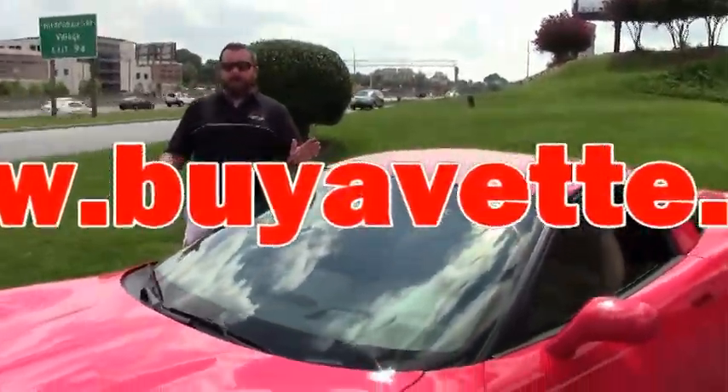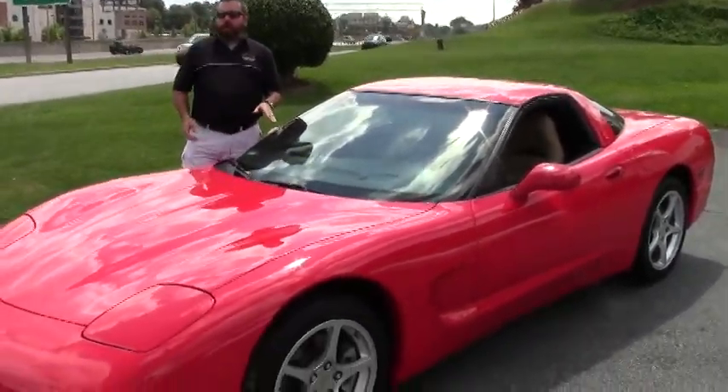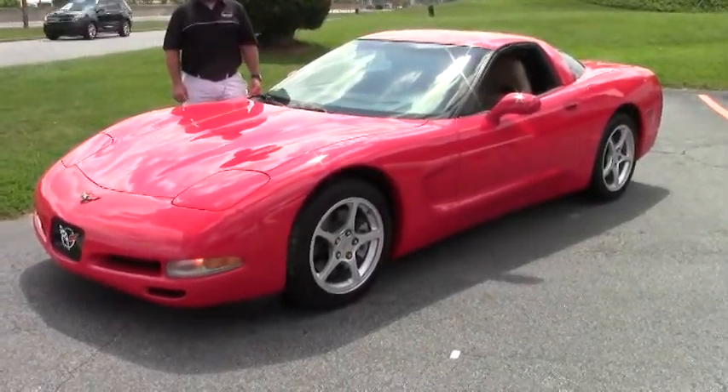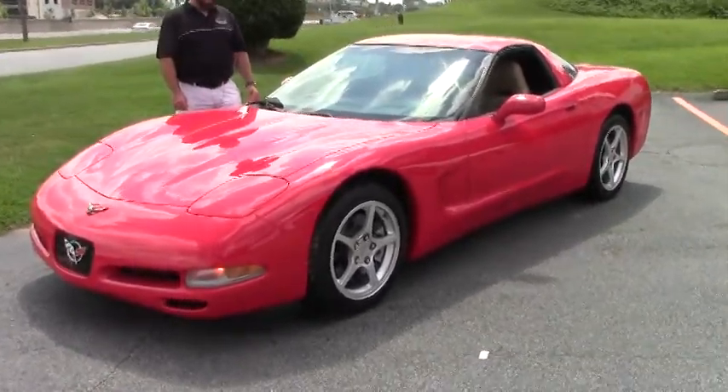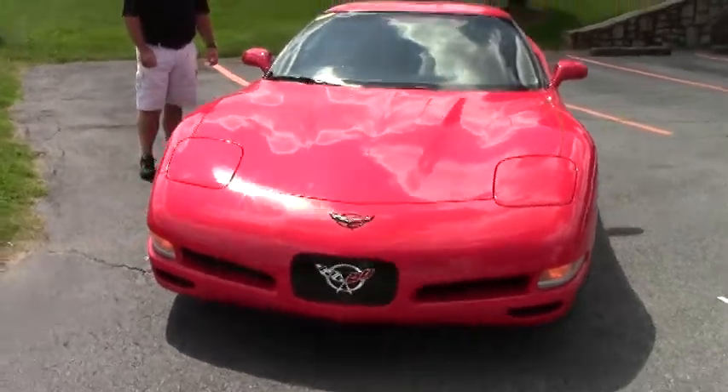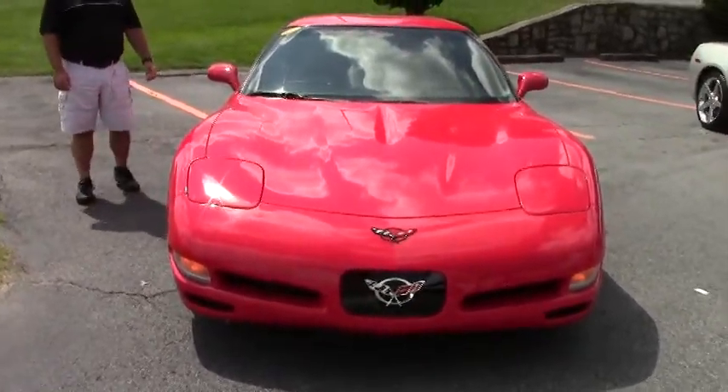Hi ladies and gentlemen, this is Keith at Buy a Vet. Today I've got a 2000 Corvette coupe for you — it's a C5 with the LS1 V8, automatic transmission, in Torch Red with the Light Oak interior.